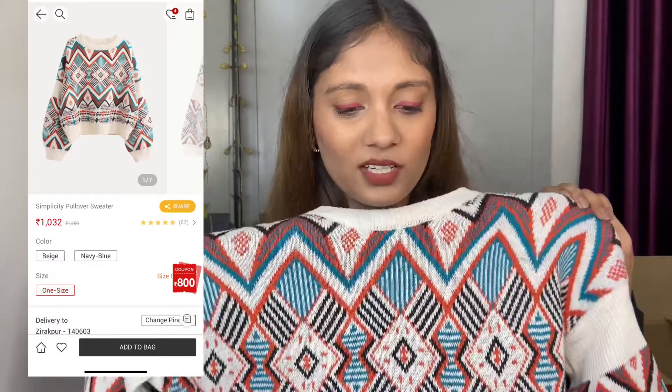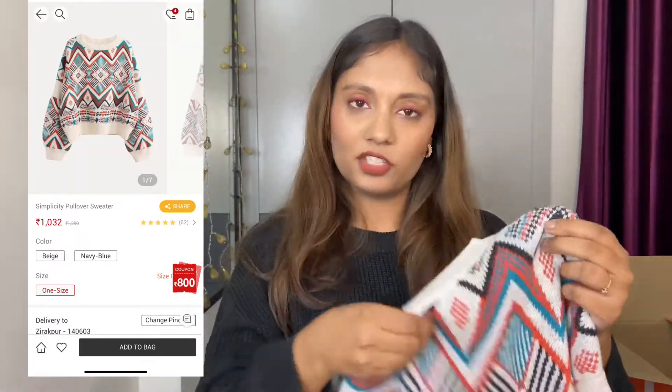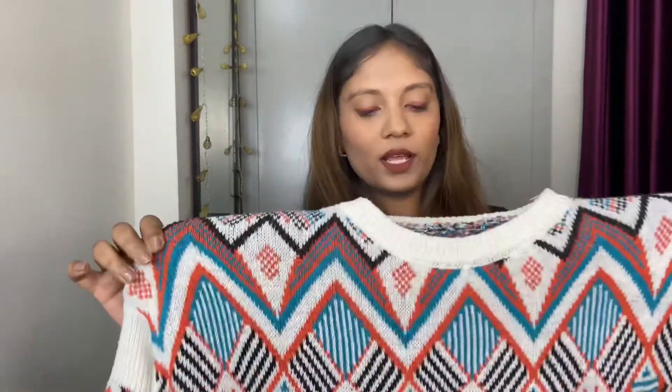Next I got this sweater — since the day I first saw Urbanic I've been wanting to buy this sweater, it's been there since last season. Finally got my hands on it! It's size medium and the material is good and warm, but I didn't like the fitting much — the sleeves are a little short and I prefer full long sleeves in winter. So I'm going to return this one, but if it fits you well, the quality is really good and you should definitely keep it.